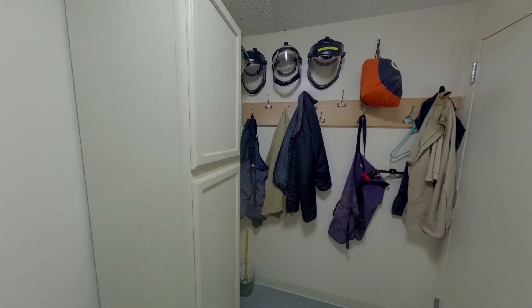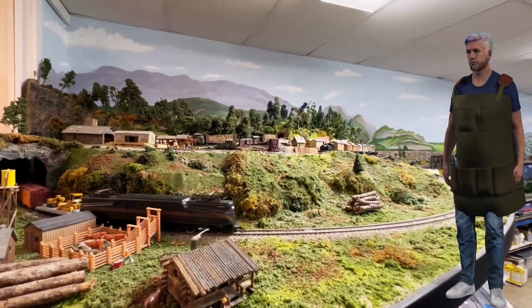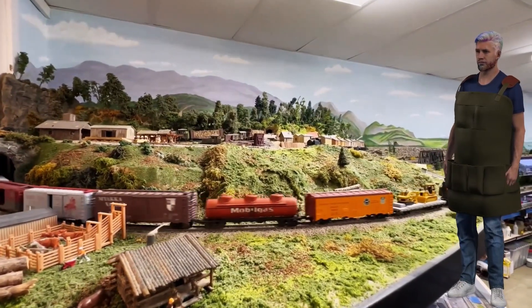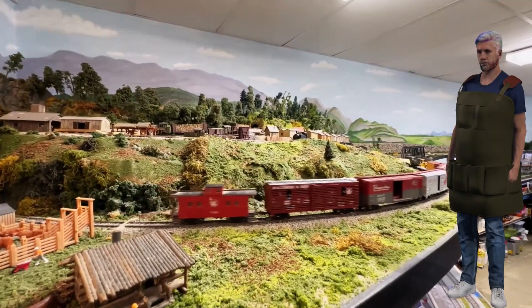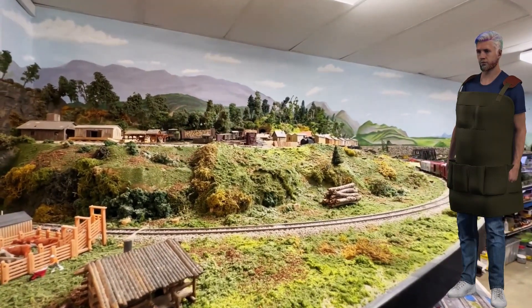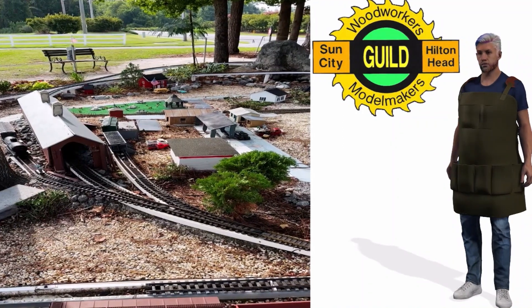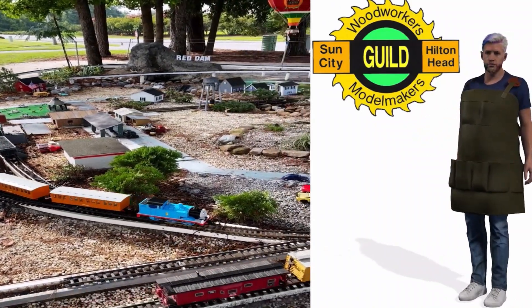Another one of our special interest groups is the Railroad SIG. They are a part of the Woodworkers Guild and have built an indoor model railroad, located just behind the red door within the main entrance area. Please see the shop manager to show you around. The Railroad SIG have also built an extensive outdoor model railroad installation, located just behind the rear woodshop exit and adjacent to the woodshop building.